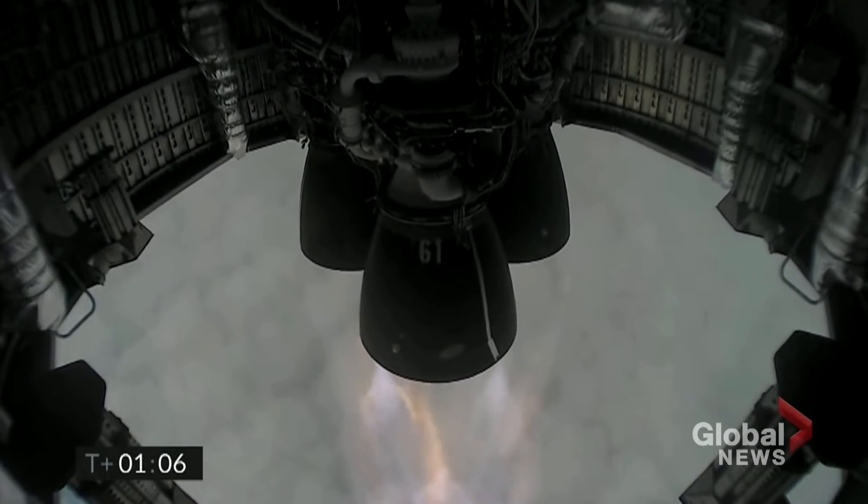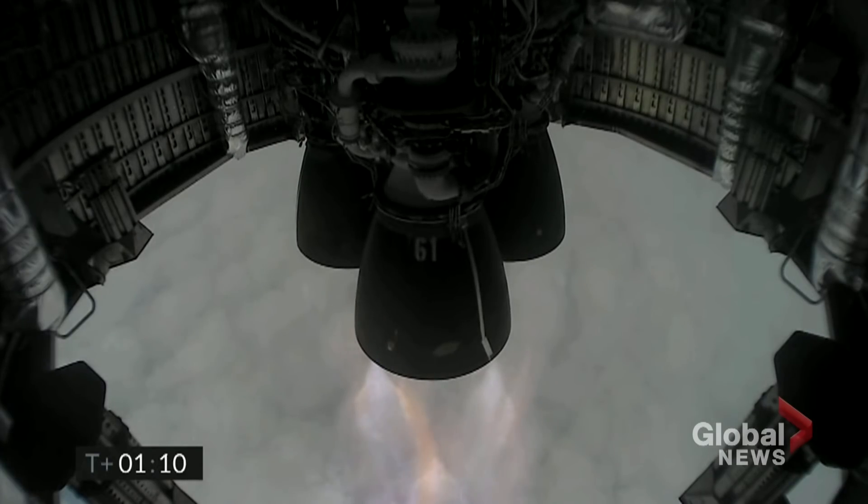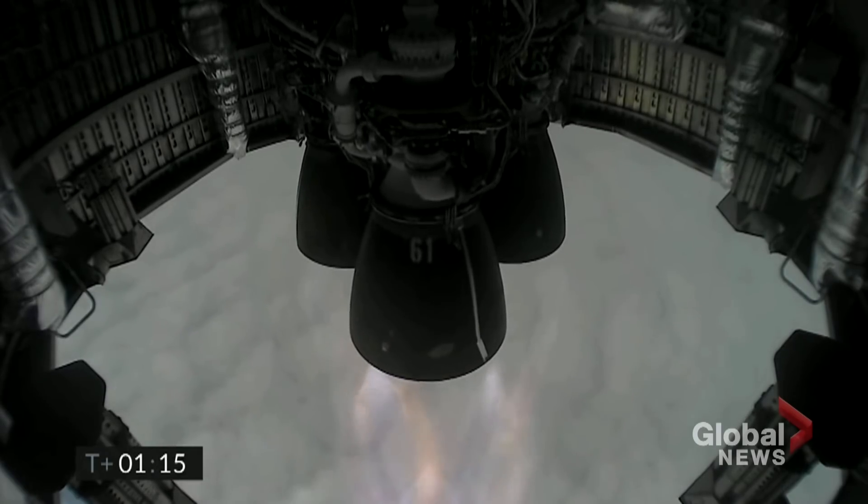Just past one minute into flight, we're through two kilometers altitude, all three Raptor engines continuing to burn. The next major event in about one minute is we will turn off the first of the three Raptor engines.